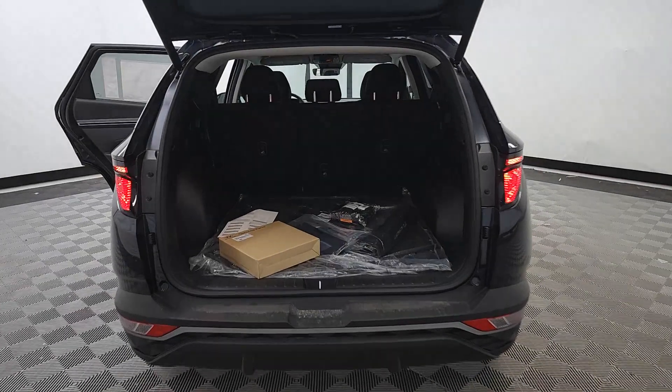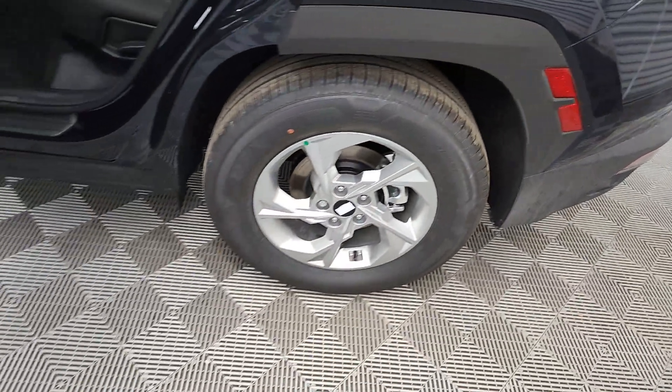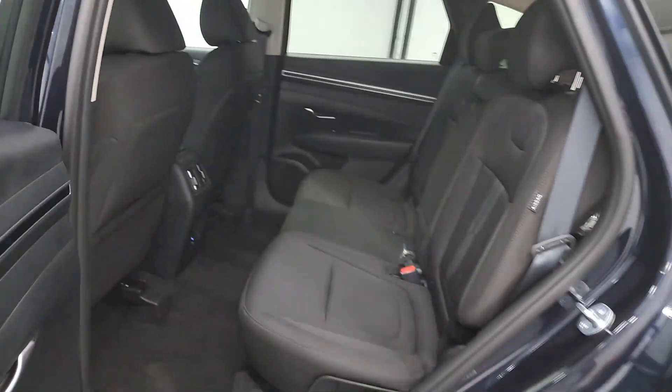These are just some of the great options this vehicle comes with: Apple CarPlay and/or Android Auto, heated driver seat, keyless entry, backup camera, satellite radio, heated mirrors, power liftgate, dual zone AC, power driver seat, and alarm.